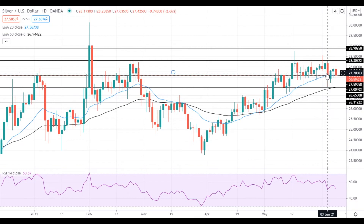On the upside, silver needs to get back above 27.75 to have a chance to gain upside momentum in the near term. The next resistance level is located at 28.30, followed by the resistance at 28.90.